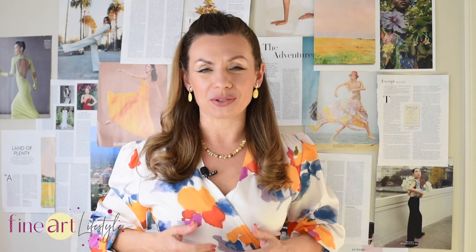Thank you for watching and if you liked this video, click the like button and subscribe to my channel. More interesting videos are on the way. Bye.